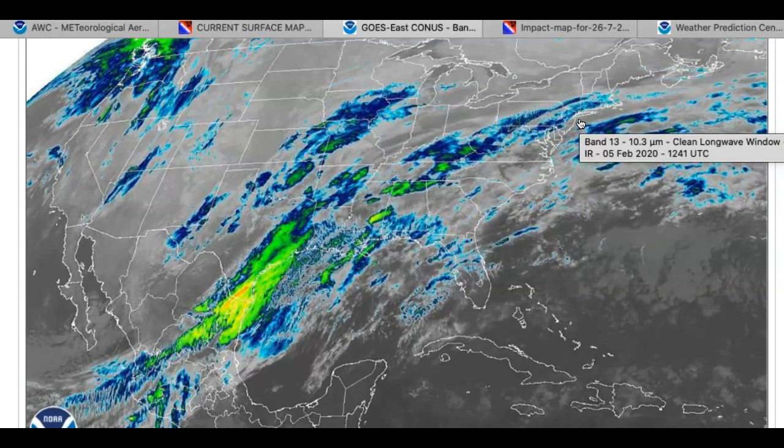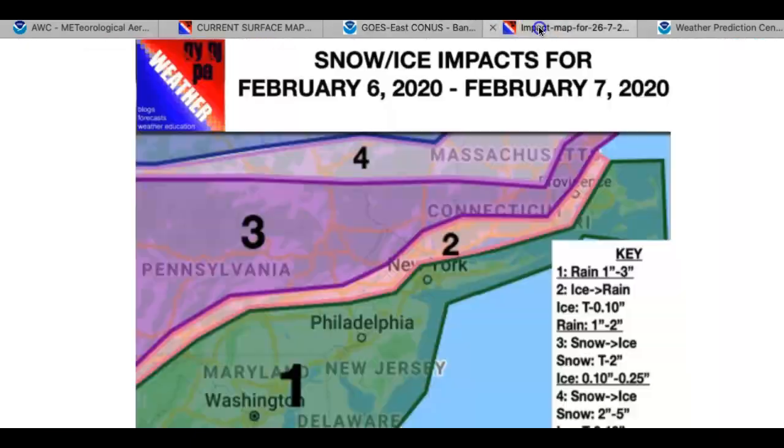Tomorrow morning's rush hour for the northern interior — basically these areas in zones two and three — are going to be really dangerous. If you have plans to go out tomorrow morning in these areas, I would strongly suggest staying home. Schools in my opinion should either cancel or delay — better to be safe than sorry. You're easily talking about a tenth to a quarter of an inch of ice accumulation in these areas, so we're watching that very carefully. Tomorrow morning is just going to be a rough period for travel in those locations.